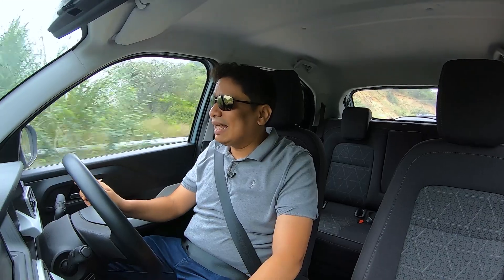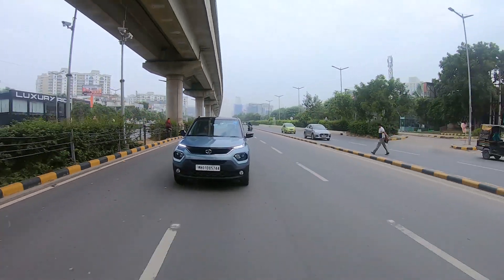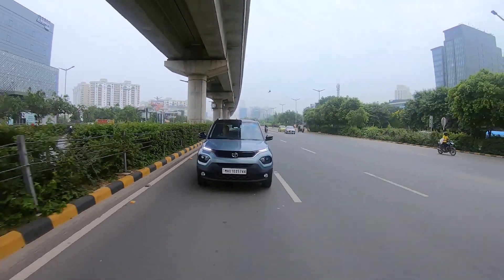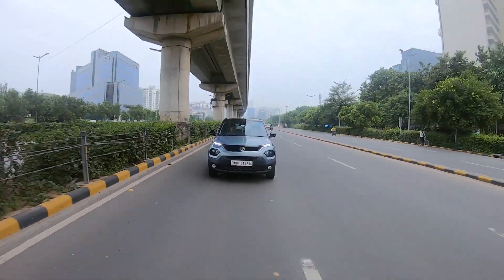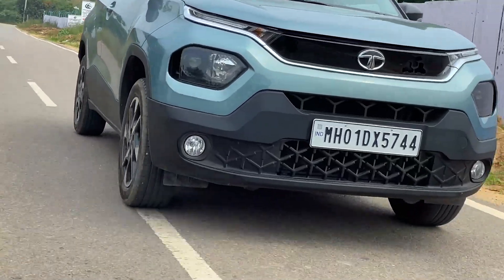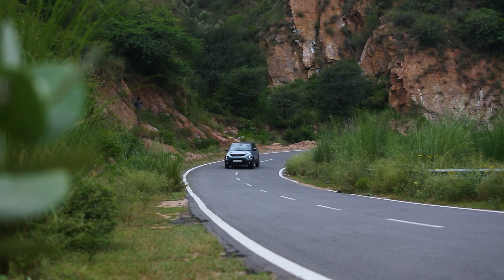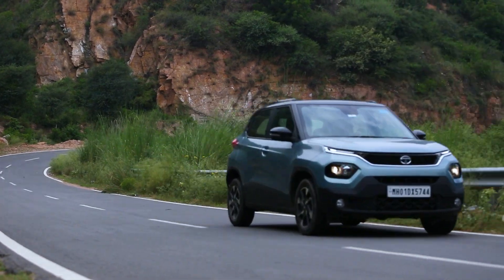Apart from the excellent ride, what you'll also enjoy about this car is the excellent road manners. The high-speed stability of this car is truly very good and gives you a great sense of confidence. When you're on the highway doing speeds in excess of 100 kph, this car and its suspension feels very solid and sturdy. Apart from the highway, if you're driving up the hills like I am today, you'll really enjoy the road manners of the car and the overall agility it has to offer.